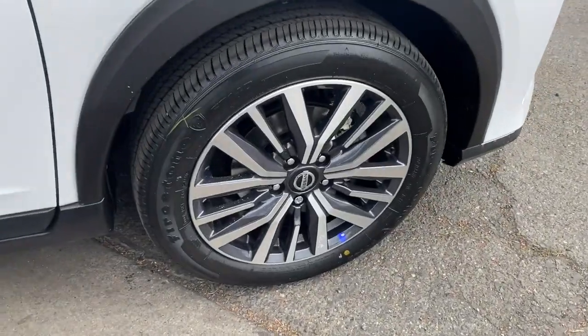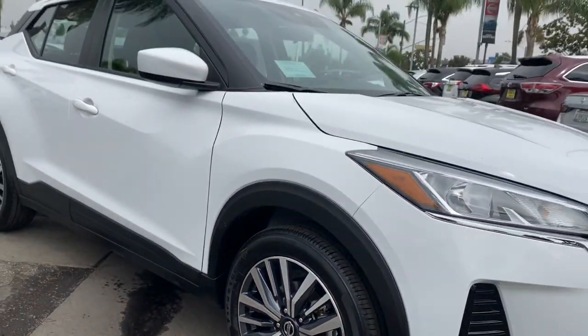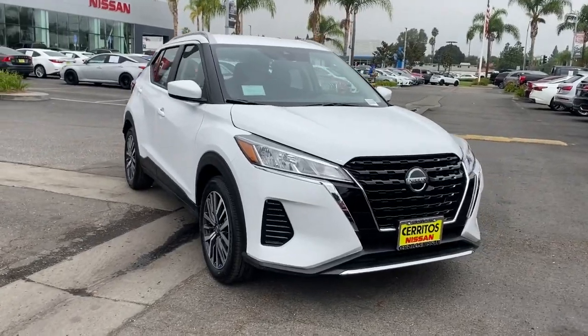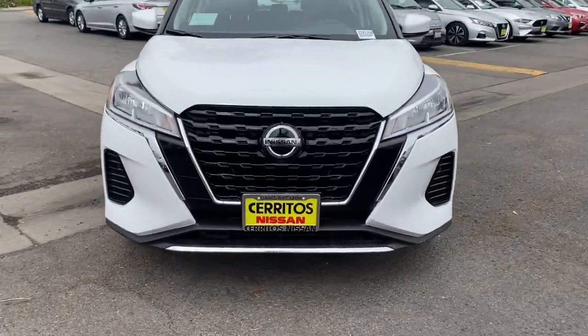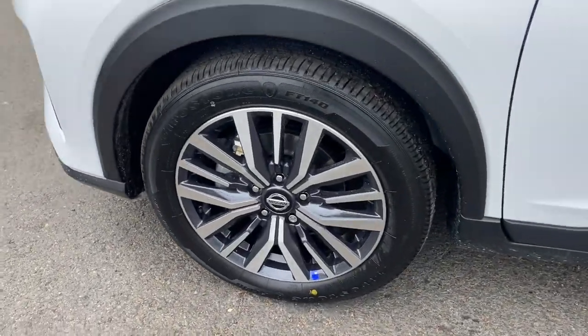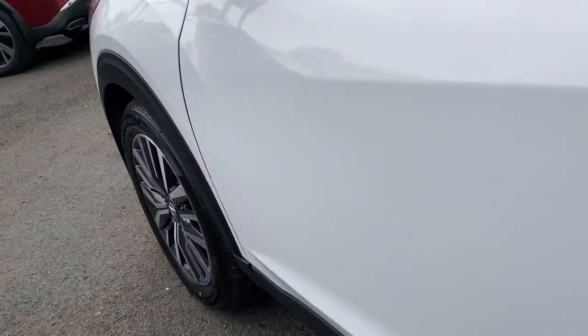The following are some of this vehicle's highlighted options: keyless entry, backup camera, remote engine start, keyless start, adaptive cruise control, heated mirrors, satellite radio, aluminum wheels, steering wheel audio controls, and blind spot monitor.